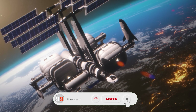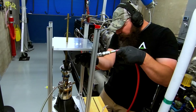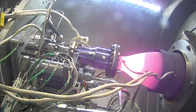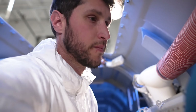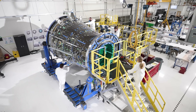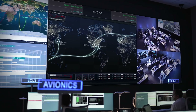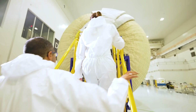Sierra Space is also developing Orbital Reef, a next-generation commercial space station in partnership with Blue Origin, featuring an expandable life habitat that provides living and working space for astronauts. With a legacy of over 4,000 space systems delivered and participation in more than 500 missions, Sierra Space is pioneering a sustainable and accessible space economy.